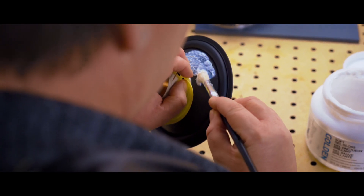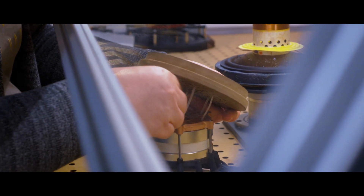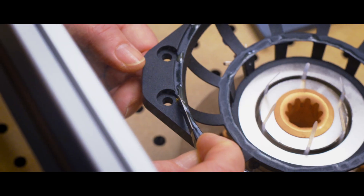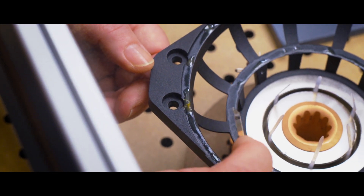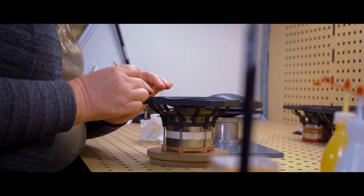In our manufacturing facility, a resin and stamping coating is gently applied to the membrane. After four hours, the coating is dry and the membrane is mounted to the driver unit.